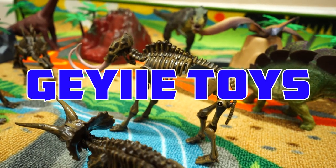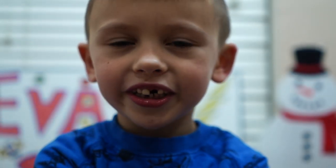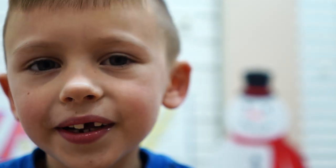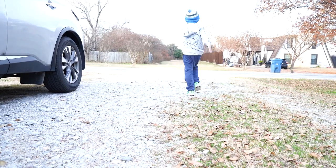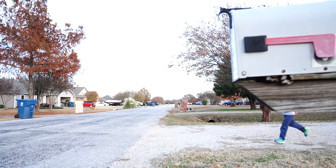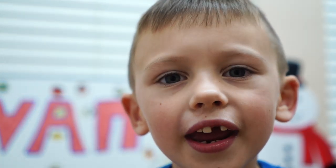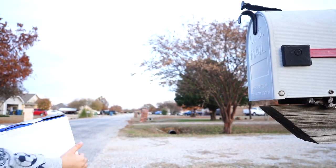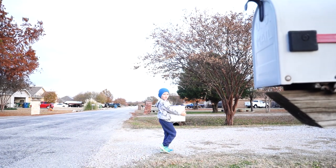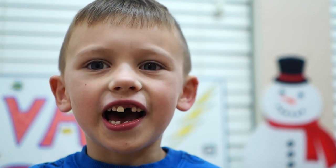These free products were provided by JE Toys. Hello Stormers. You're never going to believe this. This morning I went to check the mail and there was a box for me. I have no idea what's inside. Do you all want to unbox it with me?